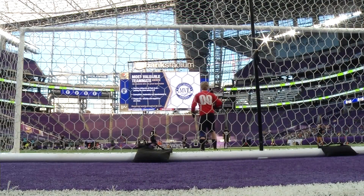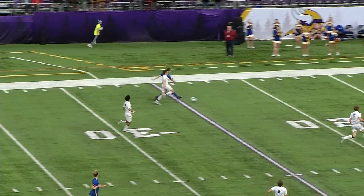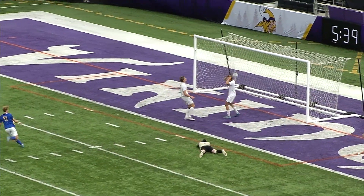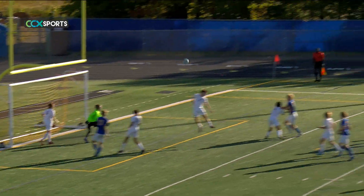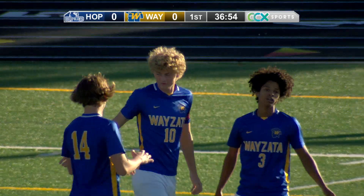Three boys' soccer teams from the area played in state tournaments this fall, highlighted by Wayzata winning the Class 3A title. CCX Sports is naming an all-area team to recognize the top players in the northwest suburbs. Starting with forwards and midfielders: Number 10, Joe Highfield, helped Wayzata to the state 3A championship, netting the winning goal in overtime in the final. The all-state pick and Mr. Soccer finalist had 19 goals and 6 assists. Highfield will play for Portland.